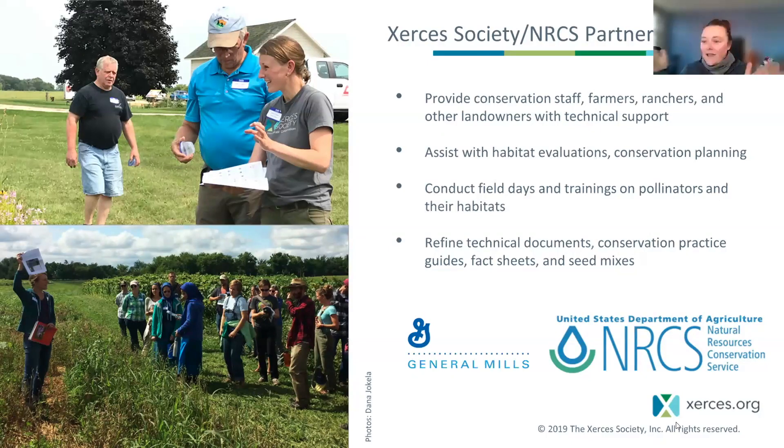We also help at the state or regional level where we're helping guide technical guidance or documents. It seems like all of us have been very busy training NRCS staff as that staff has really grown in the last year or two. We love to do field days and get outside too. Just a wide variety of things that we do.